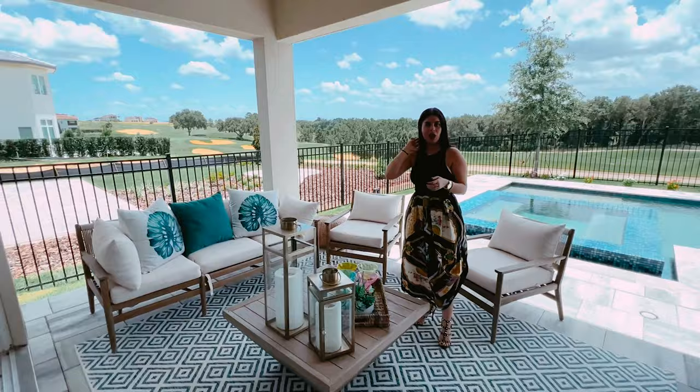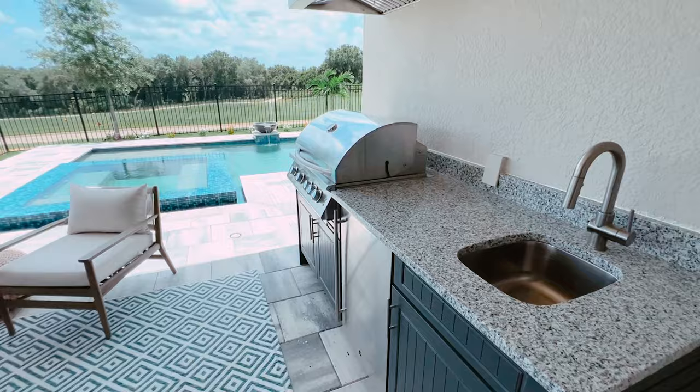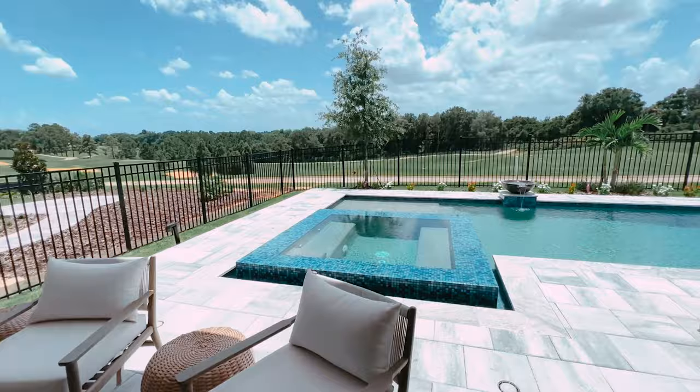Another option you can add is your summer kitchen, outdoor kitchen, beautiful pool with a hot tub or jacuzzi, and again it's a see-through fence so you can enjoy the views. You could do a conservation area or you could do a golf course view.